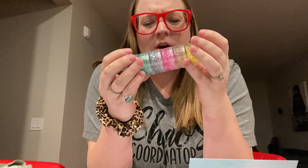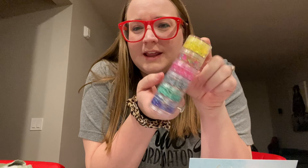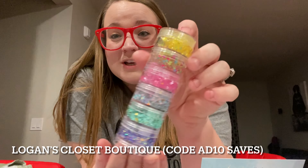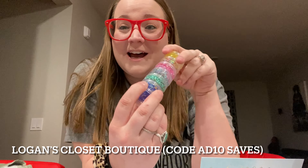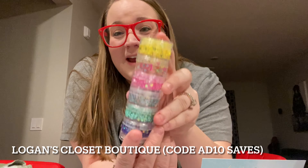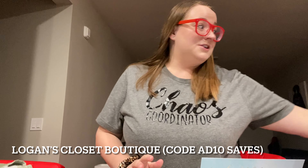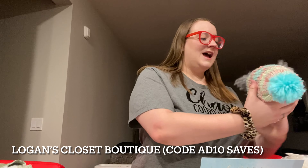The next shop is one I also rep for and she's a good friend of mine. Her name is Ashley and she runs a shop called Logan's Closet Boutique — named after her daughter Logan. She sells a very wide variety of items. One of the things my girls love is this hair glitter, which she was calling Sparkle Dews but is now just calling hair glitter. These are her Easter colors and they are gorgeous. The girls ask me to put this in their hair all the time — they can pick out their color, match their outfit. We've had some of her colors before and they were so excited about it.